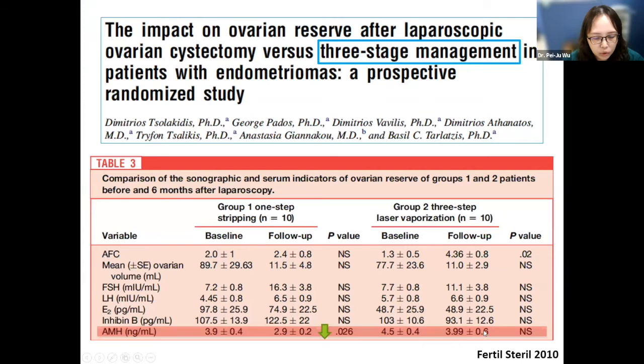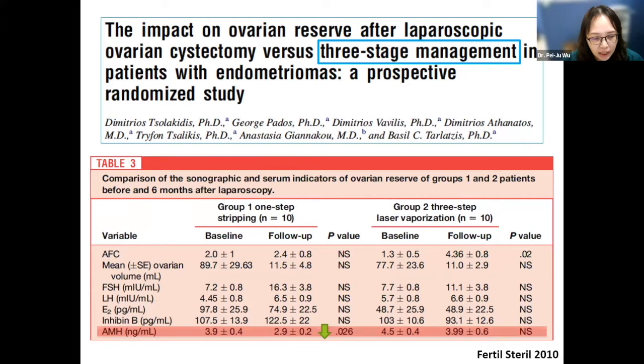Also in 2010, another group — still with very limited clinical case numbers — showed some benefit of three-stage management. In the control group, who underwent one-step stripping of the tumor directly, AMH seemed to be significantly decreased during follow-up. In the study group using the three-step approach, AMH level was not as damaged. They think that hormone treatment in selected cases may decrease local inflammation and allow the surgeon to avoid more stripping of the normal cortex during surgery.